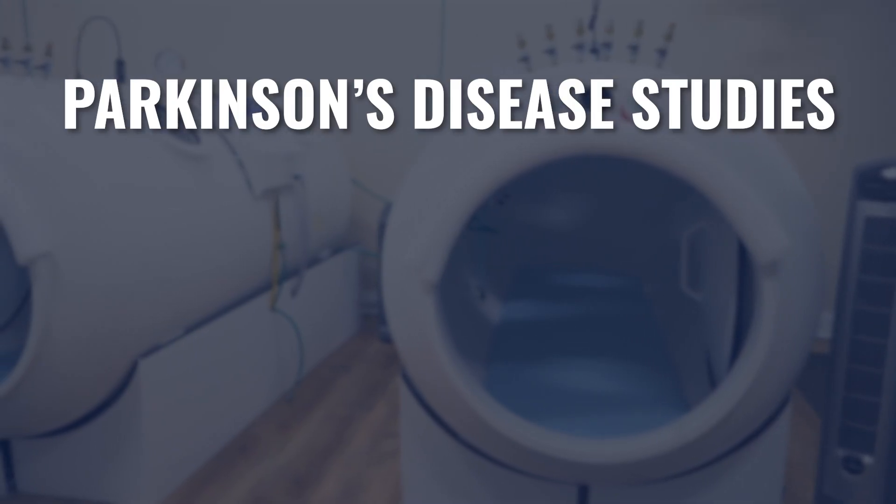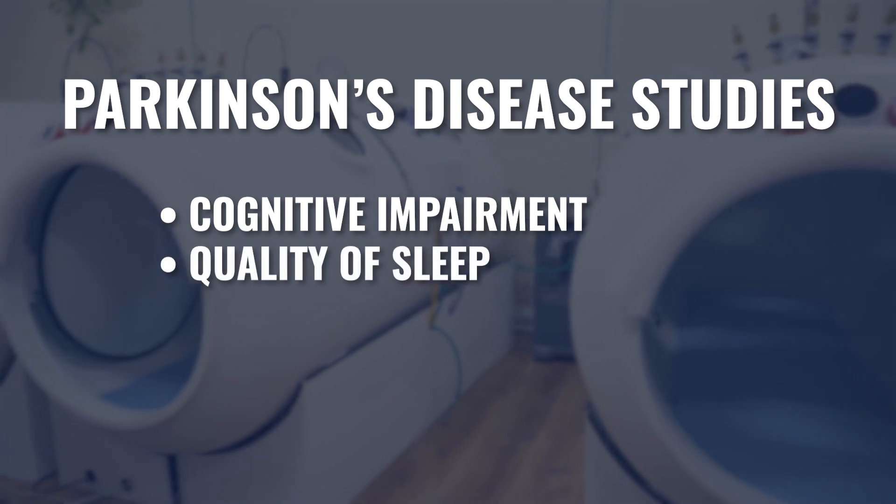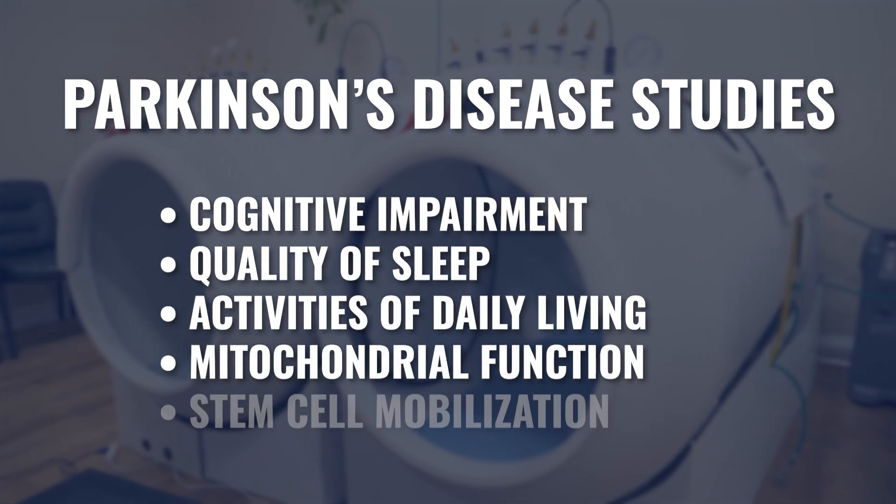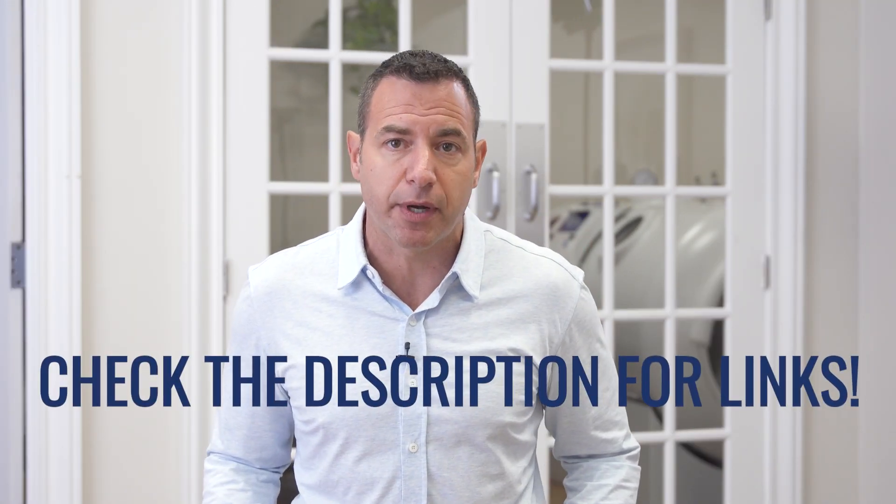When it comes to Parkinson's studies specifically, they've looked at cognitive impairment, quality of sleep, ADLs or activities of daily living, mitochondrial function, and stem cell mobilization. In these studies — one of which was a pretty large study of almost a thousand participants — they saw improvements in cognition, sleep, activities of daily living, and quality of life, as well as measurable increases in mitochondrial function and stem cell circulation. We'll include links to those studies below.